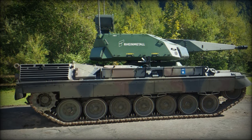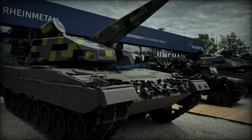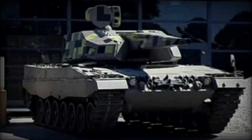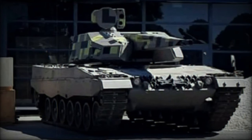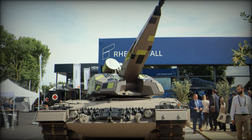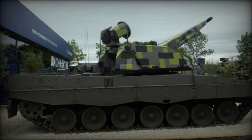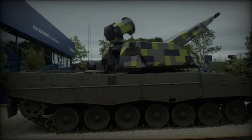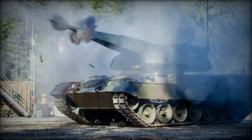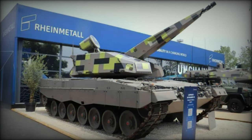RainMetall's integration of high mobility, advanced targeting, and rapid-fire capabilities ensures that the SkyRanger 35 is well-positioned to meet the needs of contemporary military operations. With over a century of experience, RainMetall AG has been a key player in the defense and automotive sectors, specializing in cutting-edge military equipment from armored vehicles to advanced weapon systems. The SkyRanger 35 represents the latest in RainMetall's long line of innovations, showcasing its dedication to providing integrated solutions for modern armed forces. The system is likely to attract significant interest from militaries worldwide as they seek cost-effective, adaptable solutions to bolster their air defense capabilities.